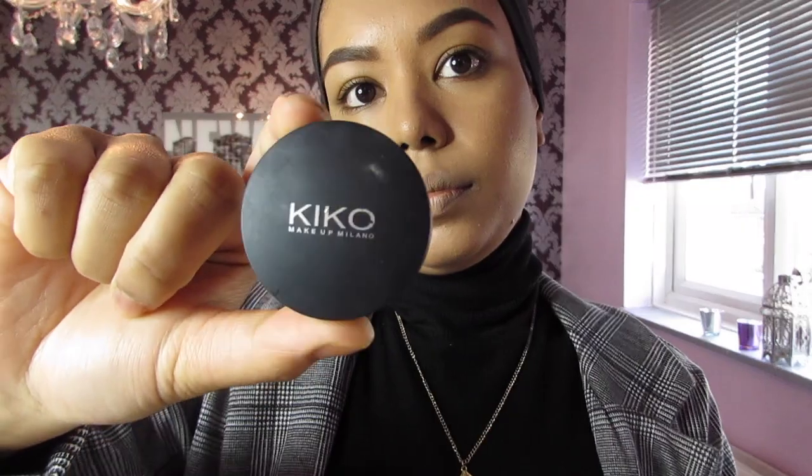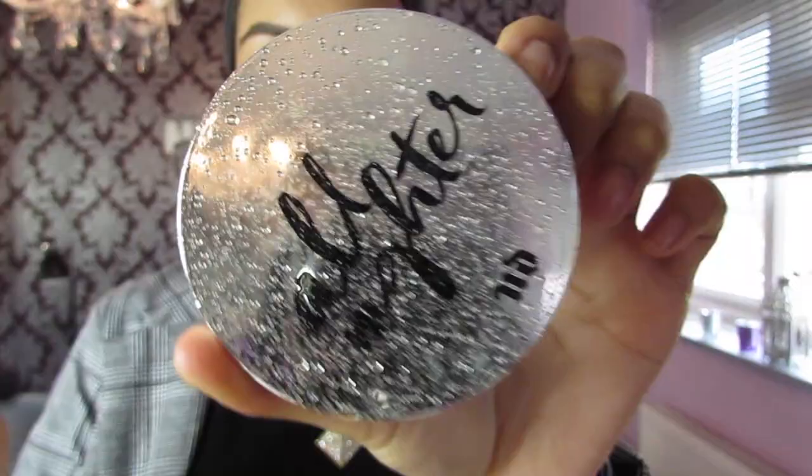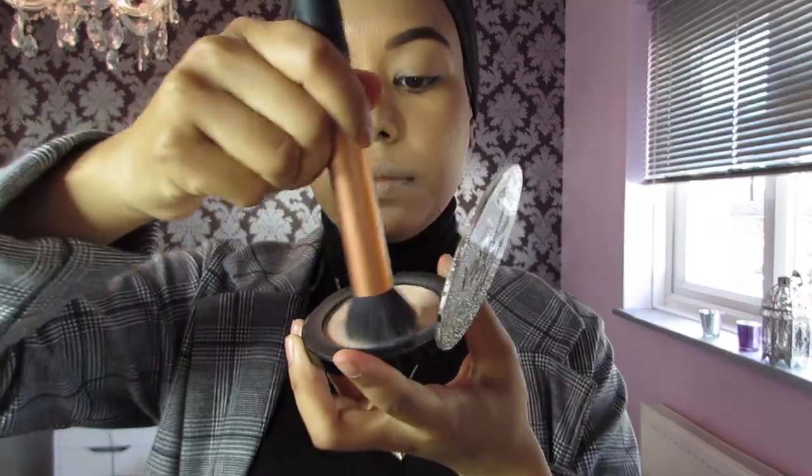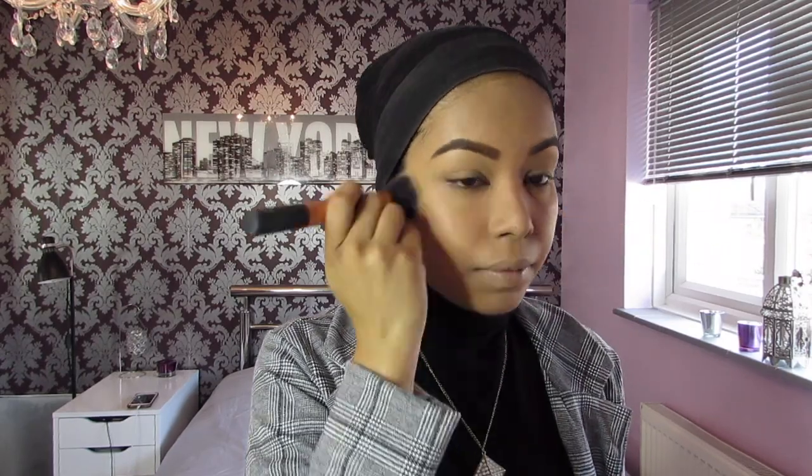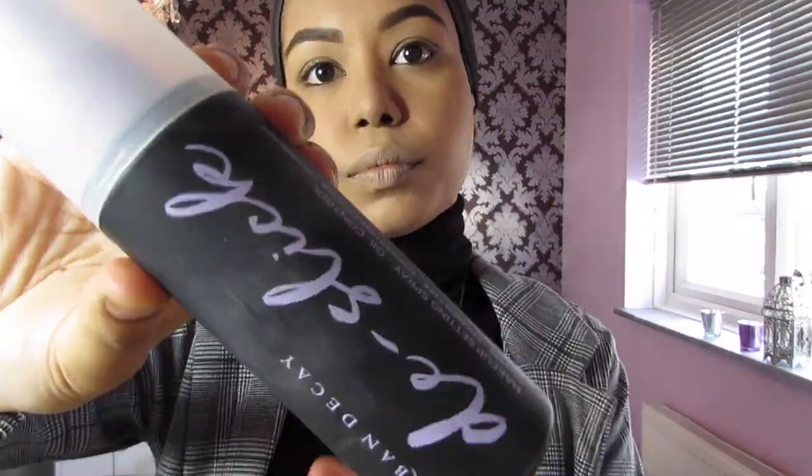Next I'm gonna go ahead with the Kiko concealer, which is a full coverage concealer that I love — it's in shade number six. Then I'm going with the all-nighter waterproof setting powder that I literally swear by and use every single day because it helps keep my foundation on all day longer. I have very oily skin so I don't need to touch up once I've applied this. I also use the De-Slick spray by Urban Decay and just spray that — it keeps my skin matte for longer without any touch-ups.